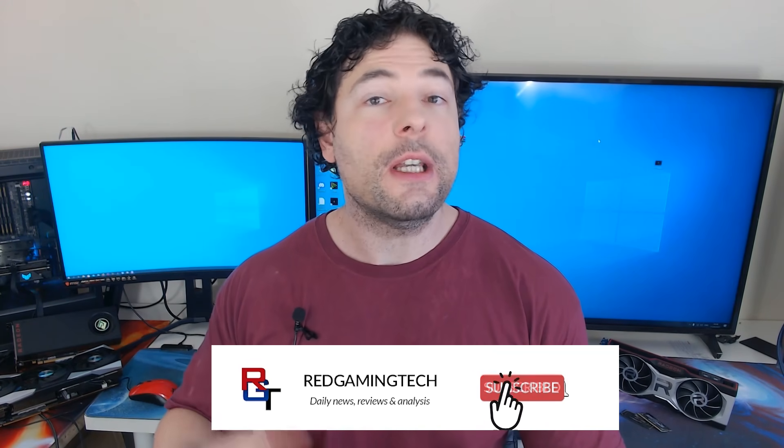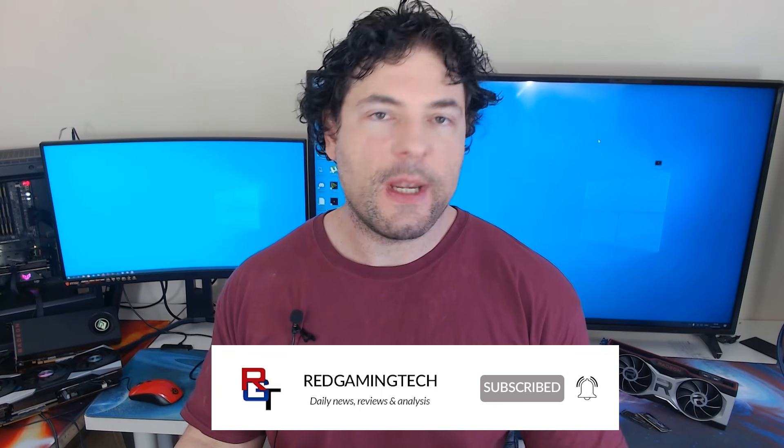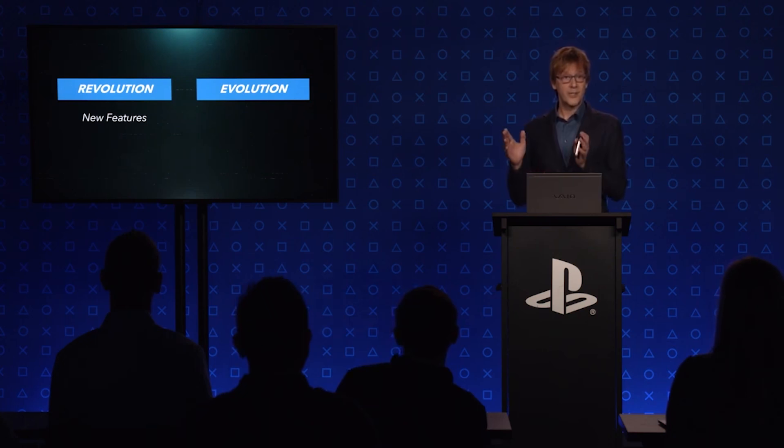Sony's PlayStation 5 console has been very interesting to cover from a technical perspective because of the lack of official information that Sony have actually provided for the PS5. Sure, Mark Cerny did do the Wired interview and of course we had the Road to PS5, but very little technical deep dives from the company as to exactly what is inside the machine.